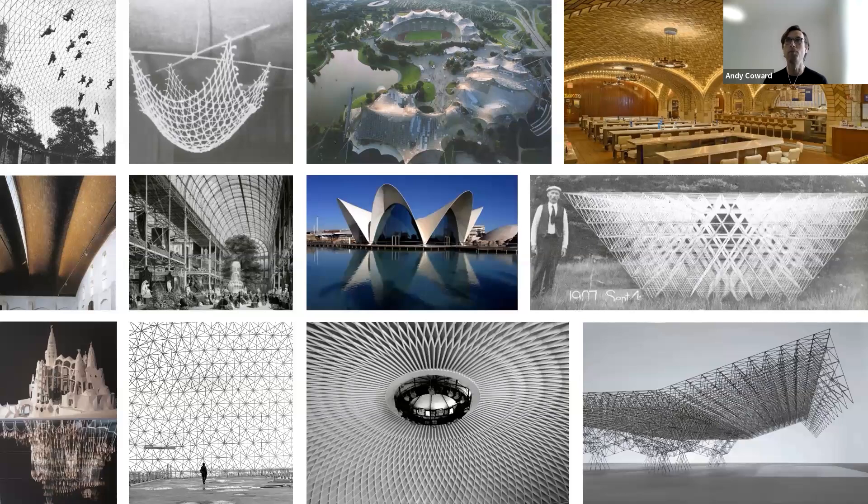Here is a slide I like to show in every presentation: some of the most fantastic structures built during the 20th century. What joins these structures together is their fantastic use of in-plane forces — tension and compression — rather than relying on bending. Bending is a habit the engineering industry got into in the late 20th century when materials became less expensive and labour became more expensive. We're now at a point where because of carbon, materials are becoming more valuable, so we need to get back to these efficient geometries.